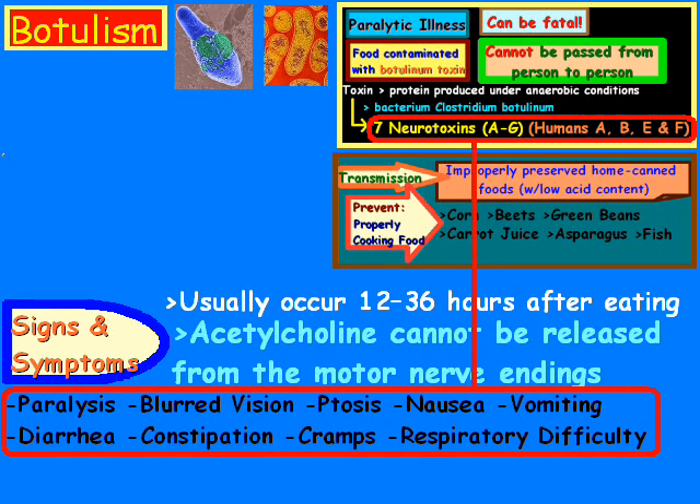Clinically, people typically refer to it as descending paralysis, lack of fever, and the patient may not have clear senses or clear mental status.